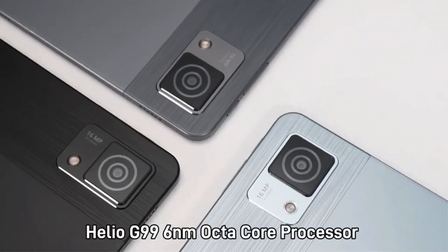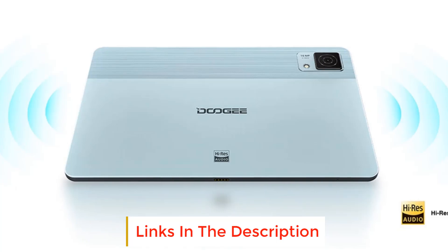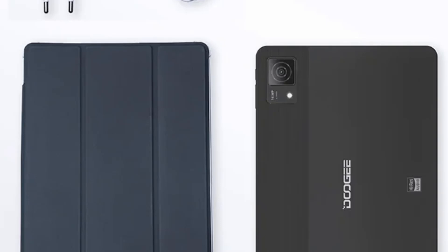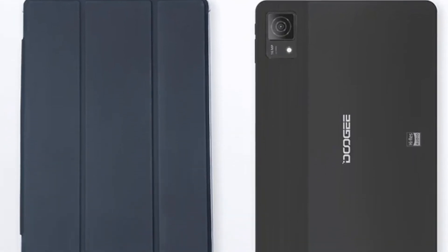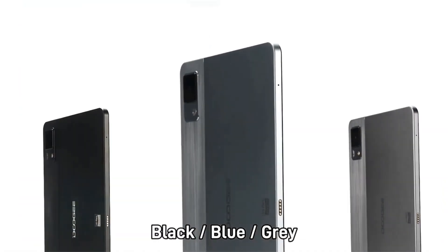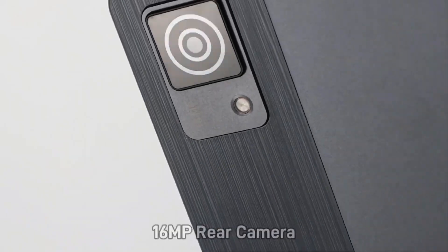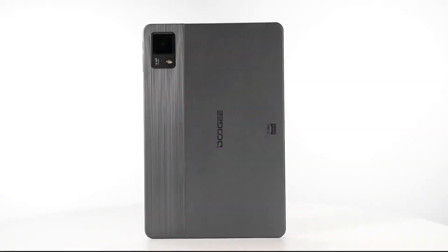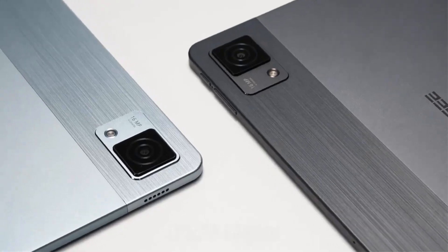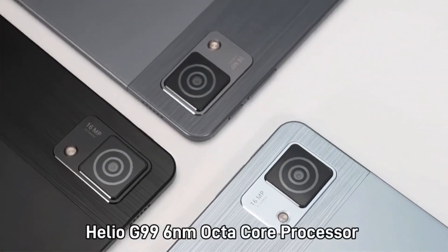The DT30 Ultra relies on the Helio G99 octa-core processor built on the 6nm process technology, providing the best balance of productivity and power efficiency. With up to 32GB of RAM, you have the absolute power to handle multitasking and demanding apps seamlessly, with extended RAM options of 8GB, 12GB, or 20GB. The metal unibody has naturally rounded edges, and at only 539 grams and 7.6mm thick, holding it seems virtually weightless.